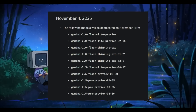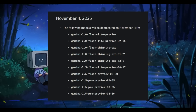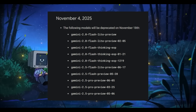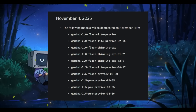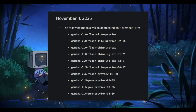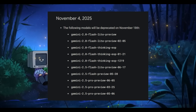So why am I pointing at a November 18th release date specifically? The list of models on screen — including older and redundant versions like the Gemini 2.5 Pro Preview — are all scheduled for deprecation on November 18th. Historically, Google times model deprecations right before a major launch, which is why I'm hinting at this date. There are chances it could be released a few days after, or even in December.